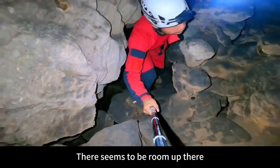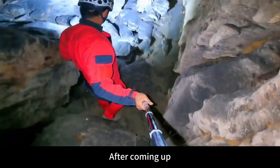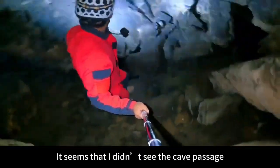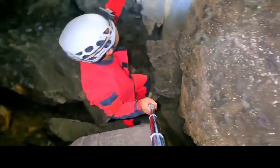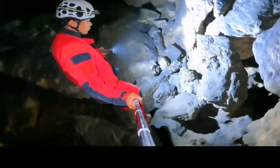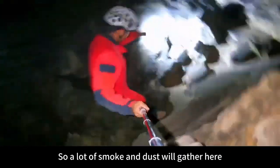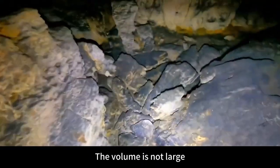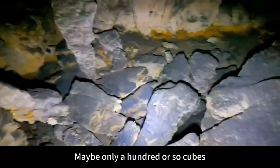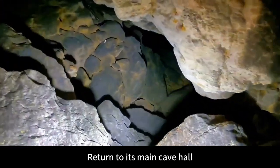There seems to be room up there — go over and take a look. After coming up, it seems there is no cave passage visible. All smoke and dust — this is a relatively high position in the cave, so a lot of smoke and dust gathers here. The volume is not large, maybe only a hundred or so cubic meters. Now we return to the main cave hall.